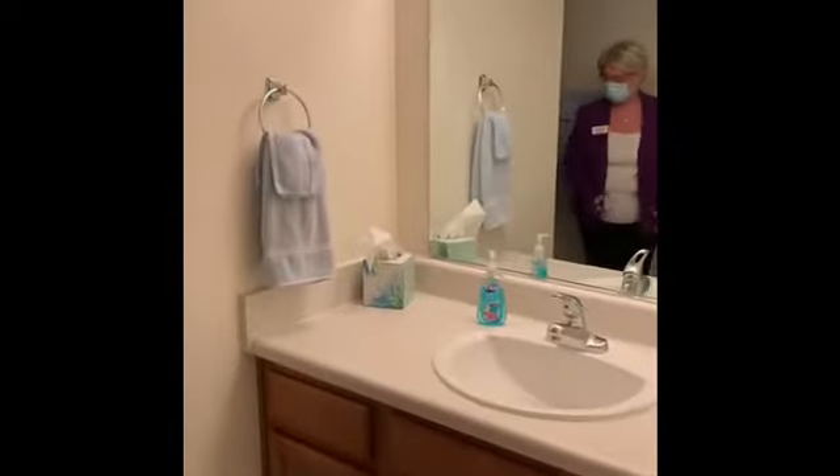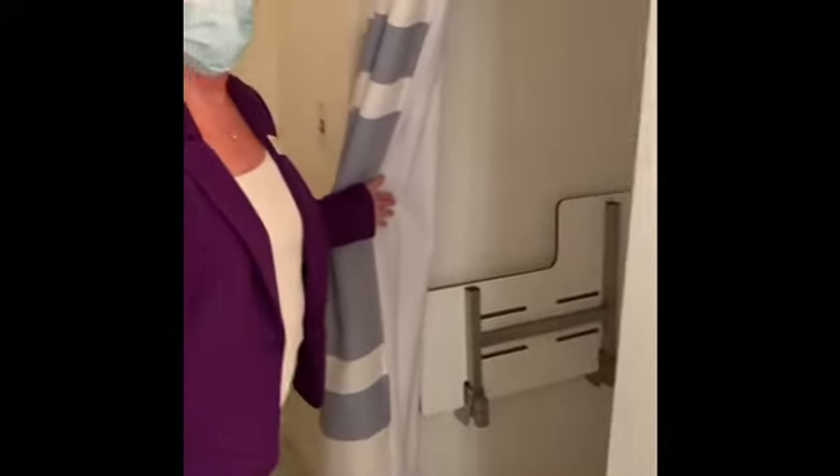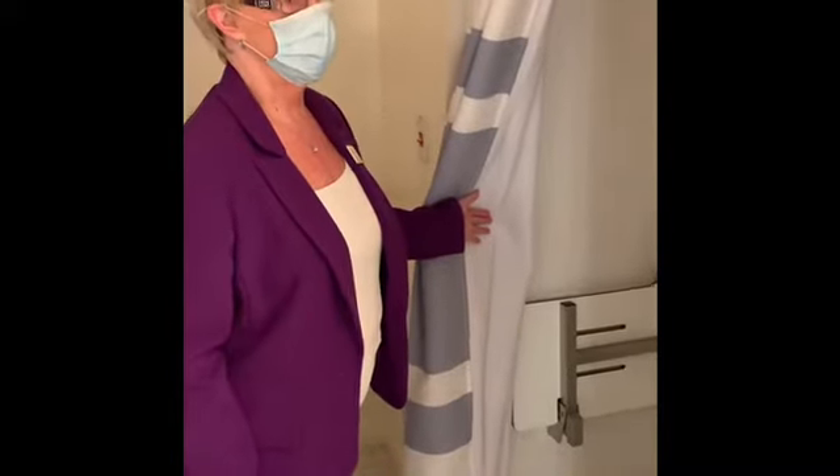Going over this way, in your two-bedroom you also have two baths. This particular bathroom has the walk-in shower, and there's a seat here that should you need that or want to use that, that is available to you.